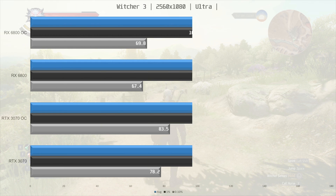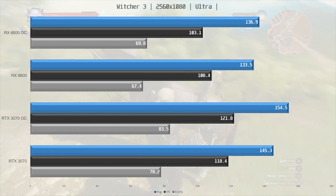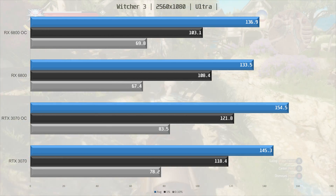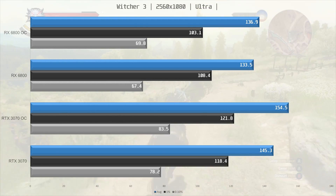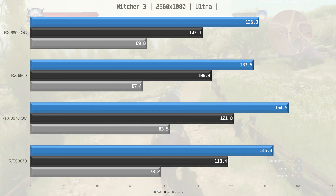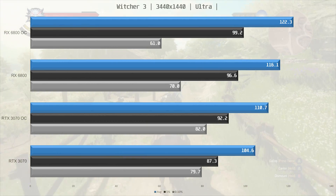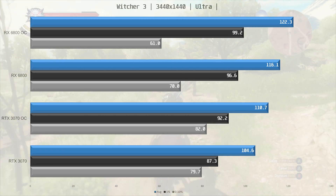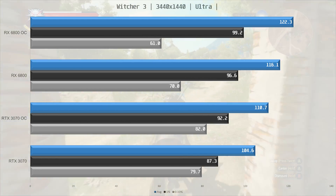Witcher 3 is next, and here at 1080p ultra-wide we have a CPU bottleneck on the RX 6800 — probably a driver issue — but there's no such bottleneck on the 3070. Therefore, the 3070 is 9% ahead at stock and 13% faster once both are overclocked, because the RX 6800 doesn't gain much from overclocking due to the bottleneck. At 1440p ultra-wide things do change, and now the 6800 is 11% faster than the stock 3070. Once both are overclocked, the 6800 is still in the lead but now only by 10%.